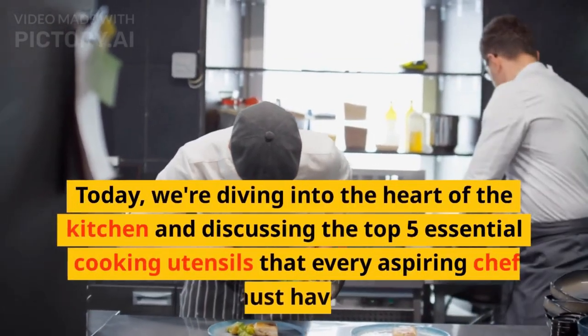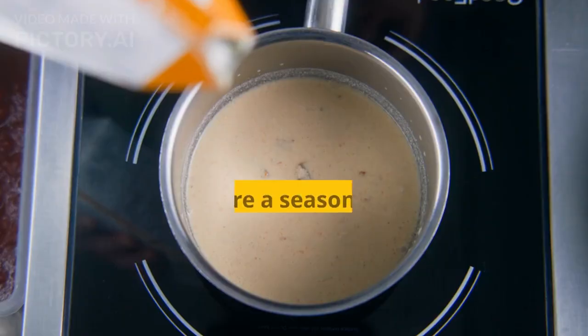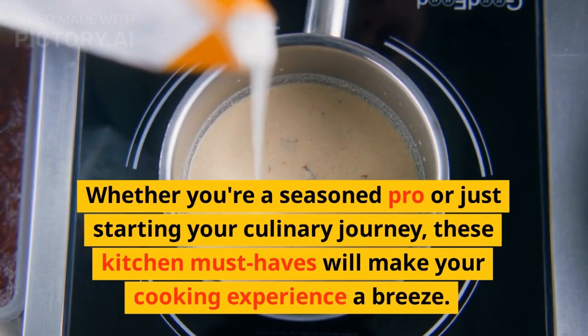Today, we're diving into the heart of the kitchen and discussing the top 5 essential cooking utensils that every aspiring chef must have. Whether you're a seasoned pro or just starting your culinary journey, these kitchen must-haves will make your cooking experience a breeze.